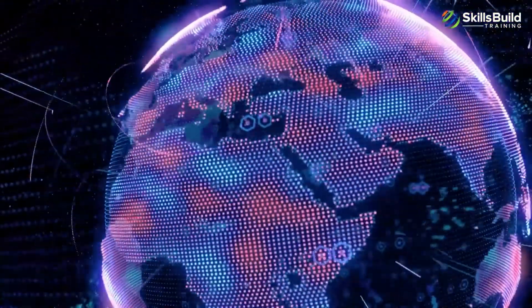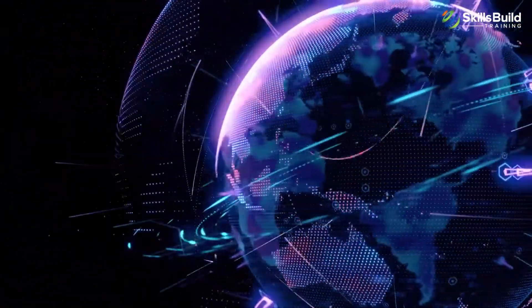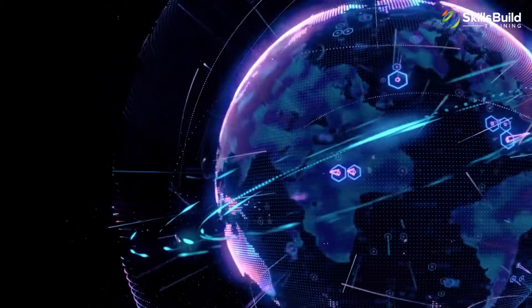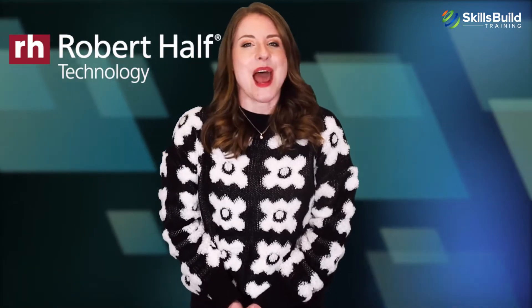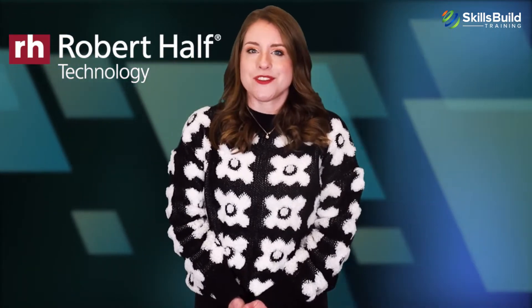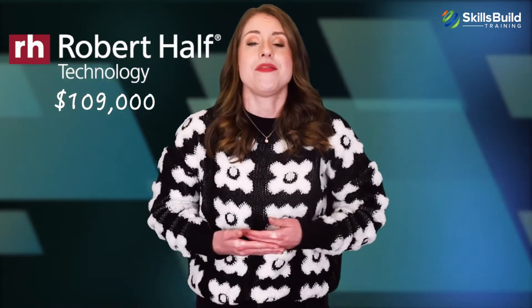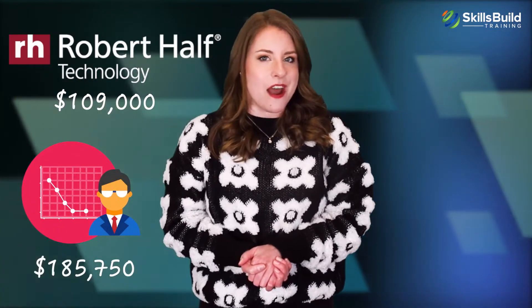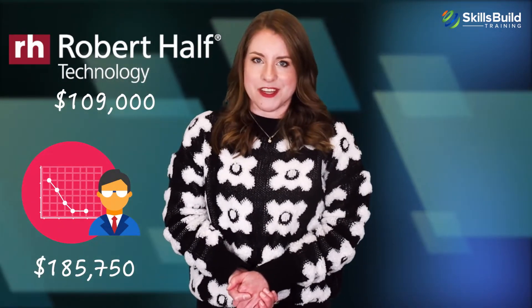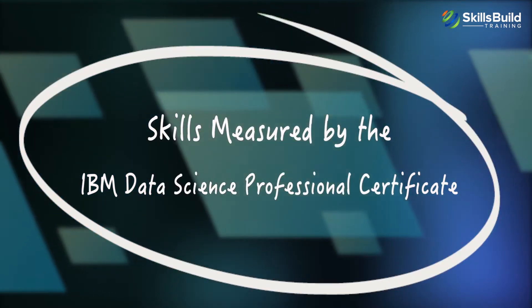As small and large businesses come to understand the vital importance of data, the demand for data scientists and related job roles is thriving all over the world. According to a Robert Half 2021 salary report, the average salary for an entry-level data scientist role in the U.S. is $109,000, while that of an experienced data scientist is $185,750.